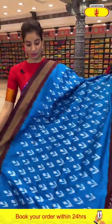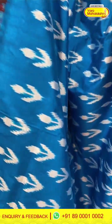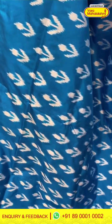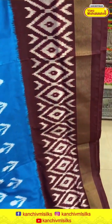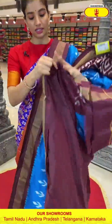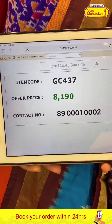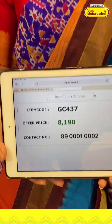Next saree — sea green color and brown color saree in ikat. With white color floral ikat design over the body. Brown color ikat border. Ikat pallu and the blouse. Code GC437 and the price is ₹8,190. Click a screenshot, ladies, and send to our number.